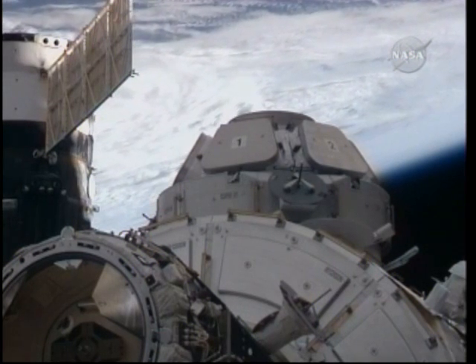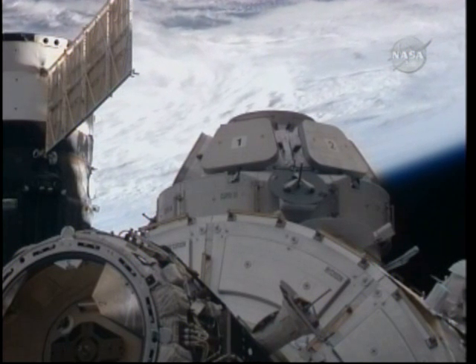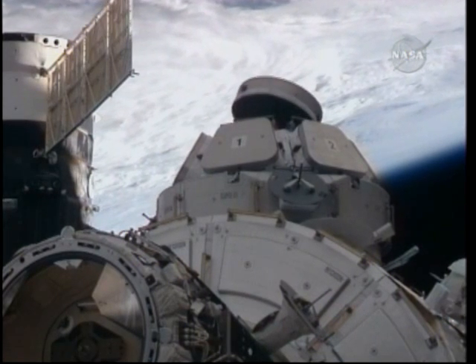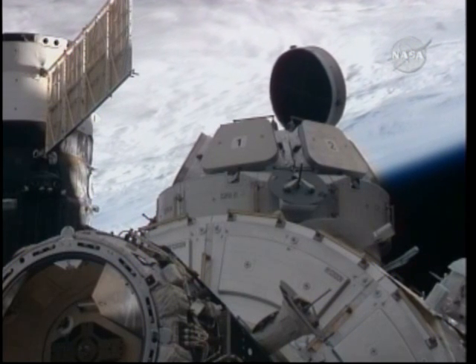This is Mission Control Houston. The crew members on board the International Space Station and Space Shuttle Endeavor have coordinated the spacewalkers' locations and are opening the first shutter on the cupola — window number seven, the circular window on the top. I see it opening.